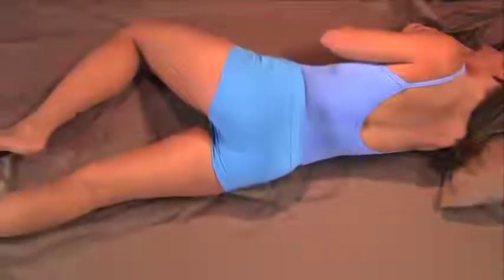First, the leg pillow. Watch what happens when you sleep on your side. Your top leg drops and moves forward, causing your pelvis to rotate and twist your low back.